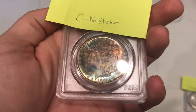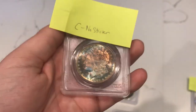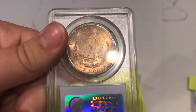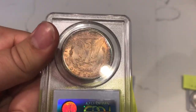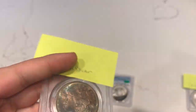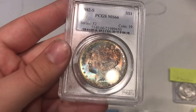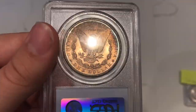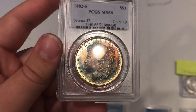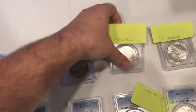This is a nice envelope-toned 1882-S Morgan. You can tell it's an S because of that really nice, incredible luster. The deep envelope toning on the reverse is really suppressing that luster and taking away from the MS66 grade, in my opinion — that's why I said this one was a no sticker. And I was right: no sticker. The toning really suppressed the luster, mainly on the reverse. It's just not really B-type quality for a 66 grade.